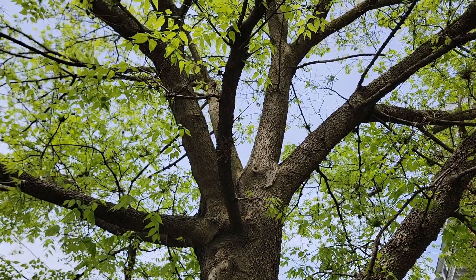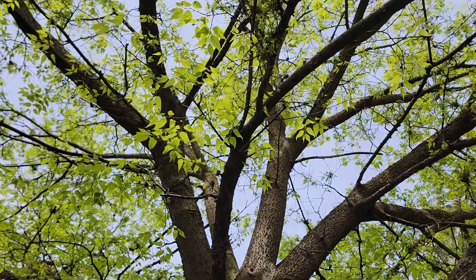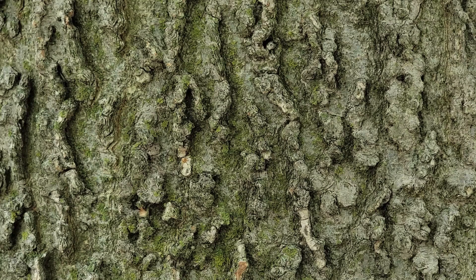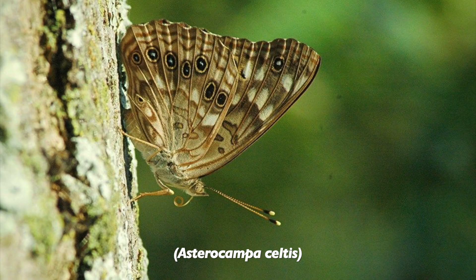This native deciduous tree can grow up to 60 feet or more and prefers moist alluvial soils. Its gray bark is distinctive with deep ridges. In some places it looks like it's been hacked with an axe to make deep canyons — maybe this is a reason for the hackberry name. If you're lucky, you'll see an emperor butterfly resting on the bark.